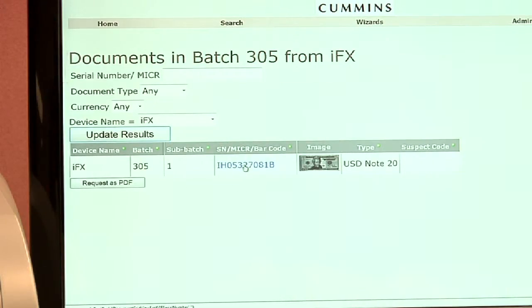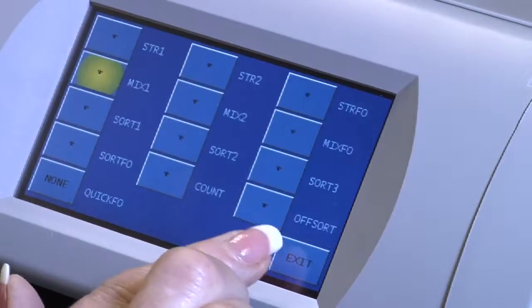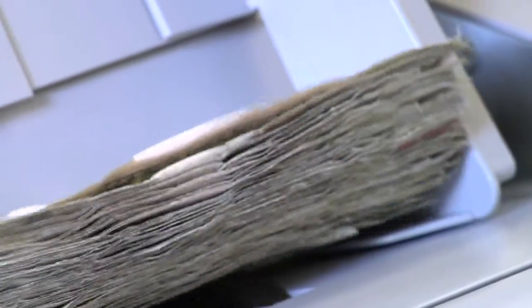Counterfeit notes are caught at the front line, giving users the opportunity to charge back the appropriate customer. Productivity is further enhanced with a colored touch screen display, simplifying employee training and everyday use.